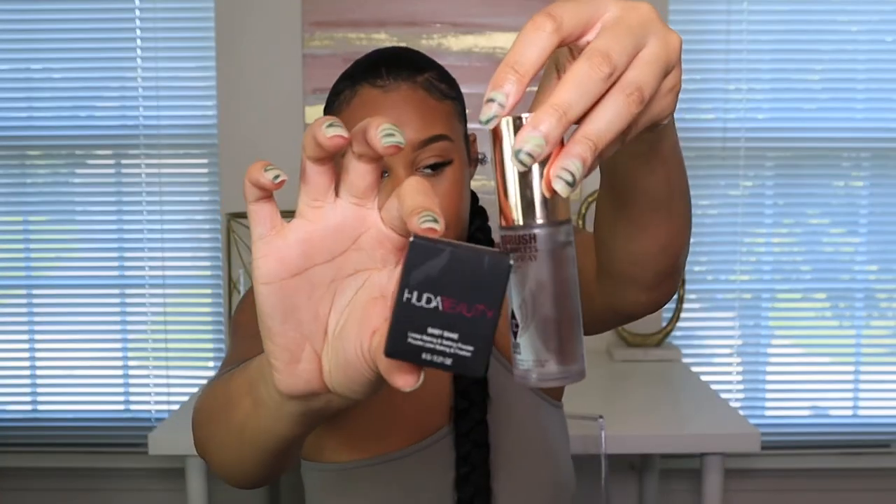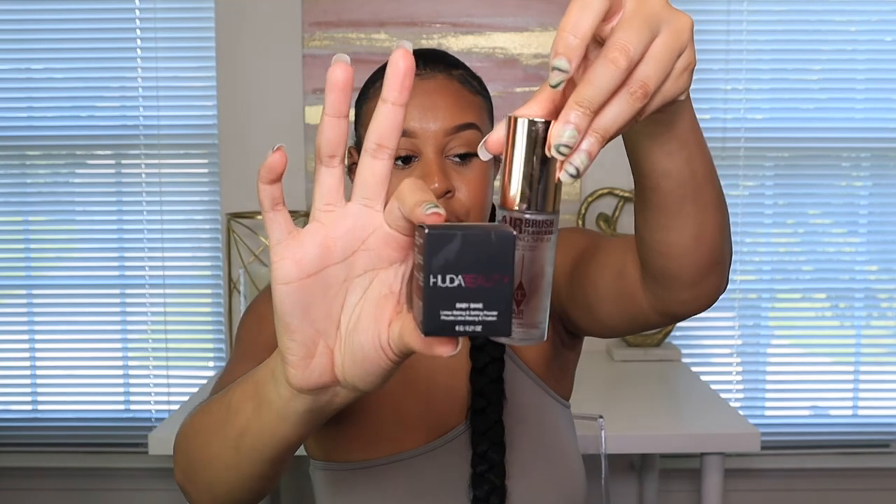I got the Huda Beauty baby big loose powder in banana bread — just the mini. My powders haven't been making my makeup last, so I tried this. And I got the Charlotte Tilbury airbrush setting spray from Sephora, also the mini. These two together are elite — my makeup has been lasting and not looking oily. Especially good for oily skin, and I have an oily T-zone. These two together are a must-have combo.